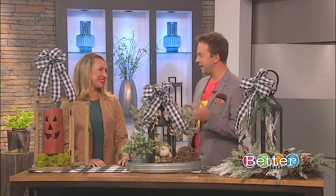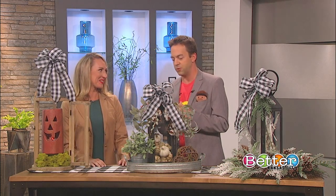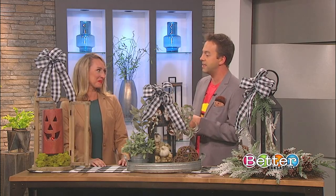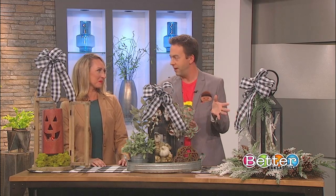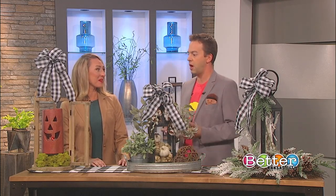Designer Karen Massey is here with great ideas on how and where we can use decorative lanterns. She's got three examples to show how easy it is to go from what we'd have right now to something for later in the holiday season. Let's start with the basics.